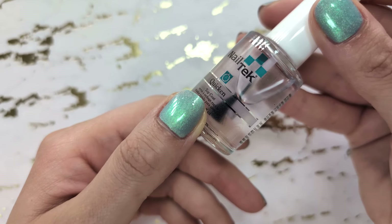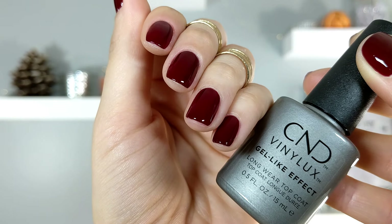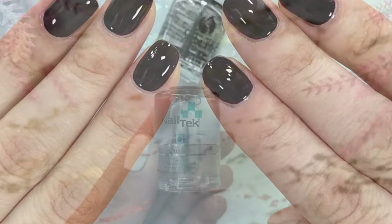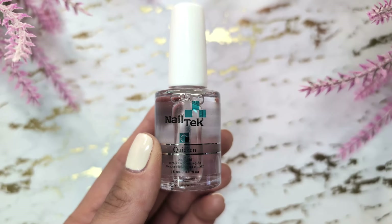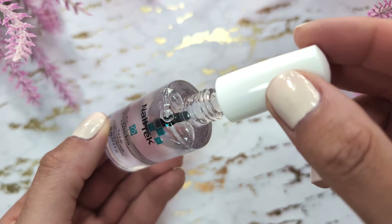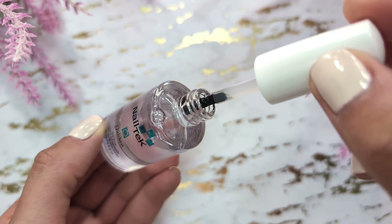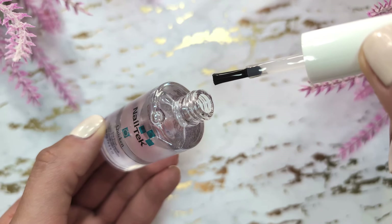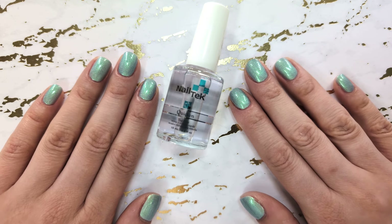Hello guys, welcome to my channel. In today's video we're going to be talking about my favorite top coats from my collection. Let's begin. The first nail polish is fast drying top coat from Nail Tech. I was impressed when I tried it for the first time — not only did my nail polish dry in record time, but the top coat also didn't cause any shrinkage of the color coat.